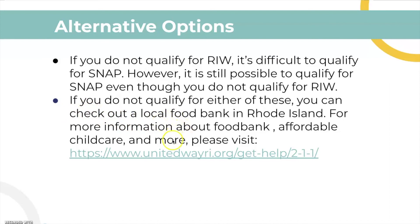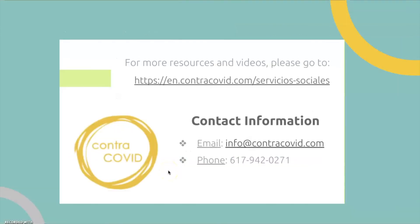For more information, you can visit this website and we will link it below. For more resources and videos about Rhode Island or some other states, you can go to this website here — we will link it below. Here is our contact information. We also have other videos on SNAP, unemployment, and more. Thank you for watching and we hope this was helpful.